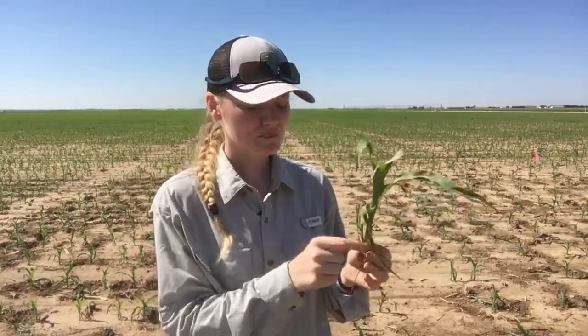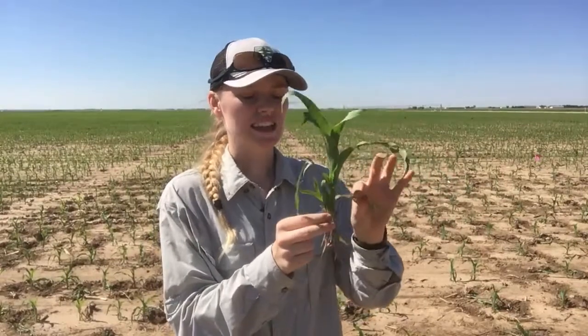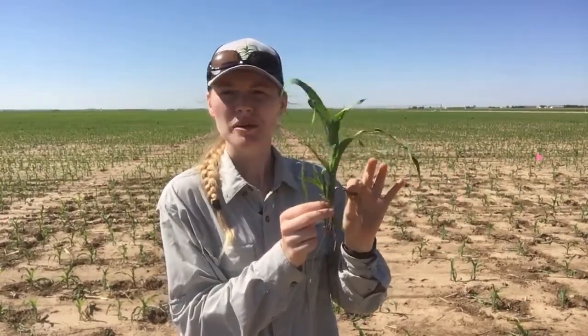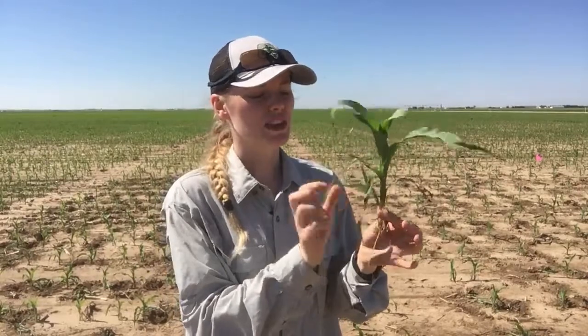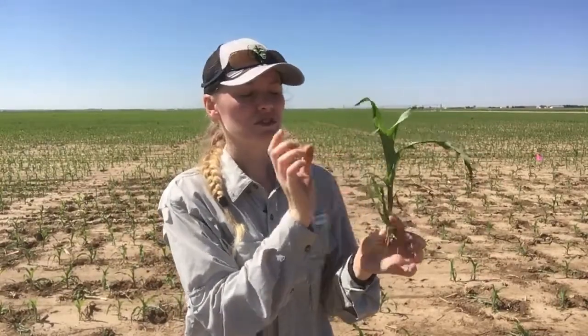So the first leaf in corn is round, shaped like your thumb. The first leaf has fallen off of this plant, but we'd have the first leaf. The second leaf — so the next leaf collar up — would be a V2, but then this one has a third leaf collar. So that's a V3 plant.